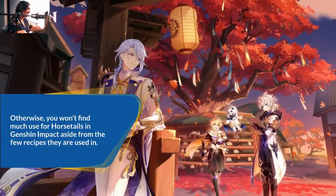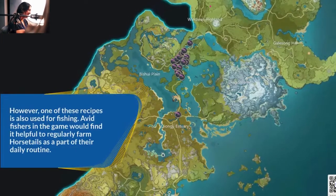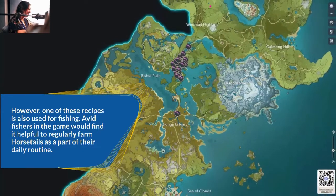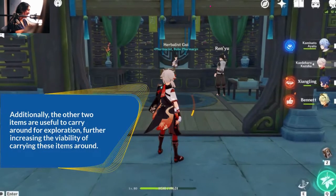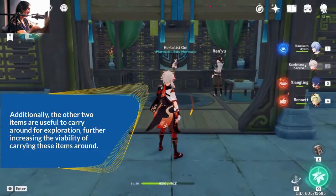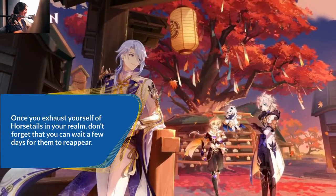Otherwise, you won't find much use for horsetails in Genshin Impact aside from the few recipes they are used in. However, one of these recipes is also used for fishing. Avid fishers in the game would find it helpful to regularly farm horsetails as a part of their daily routine. Additionally, the other two items are useful to carry around for exploration, further increasing the viability of carrying these items around.